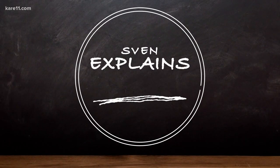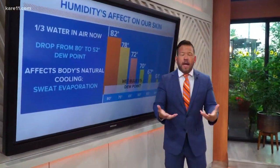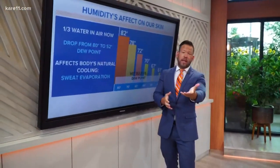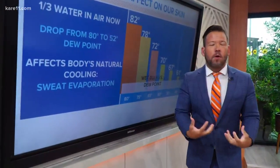We heard a lot about dew point and heat index last week, but just how does high humidity affect our body's natural cooling ability? Well, Sven is here to explain. First, we need to explain how our body cools off — we sweat, and then that sweat evaporates. Evaporation is a cooling process, just like when you get out of a lake or a pool and it's not very humid, you feel that breeze, that moisture evaporating — that's how our skin cools off.